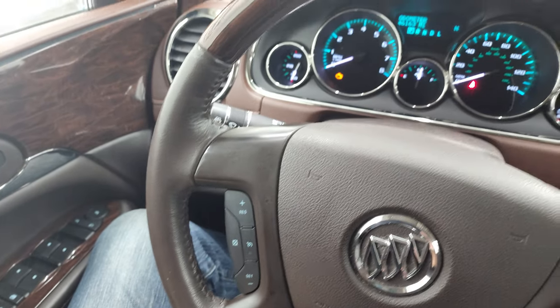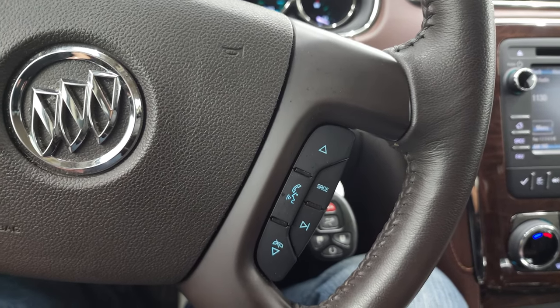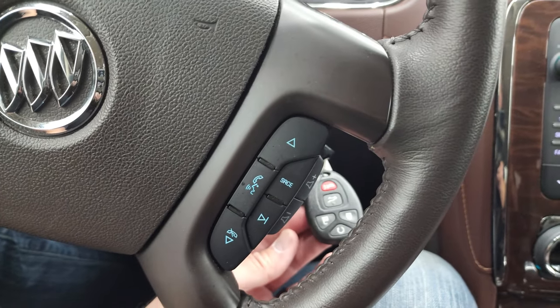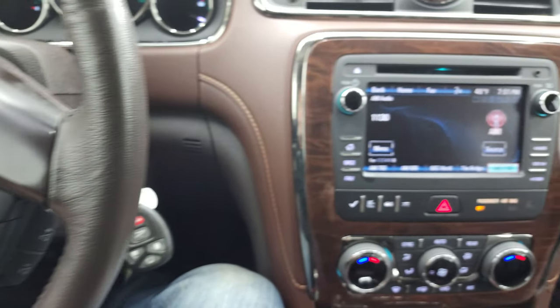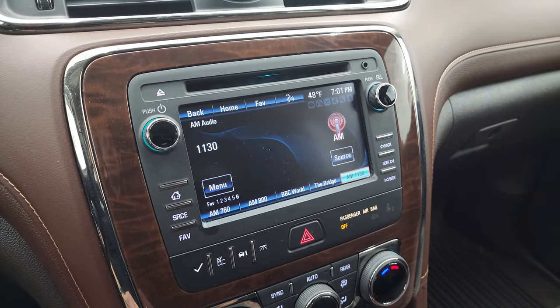Cruise controls on the left — that's in nice shape. Bluetooth and radio controls on the right. Keyless entry and remote start on there. This one has the Buick IntelliLink system.